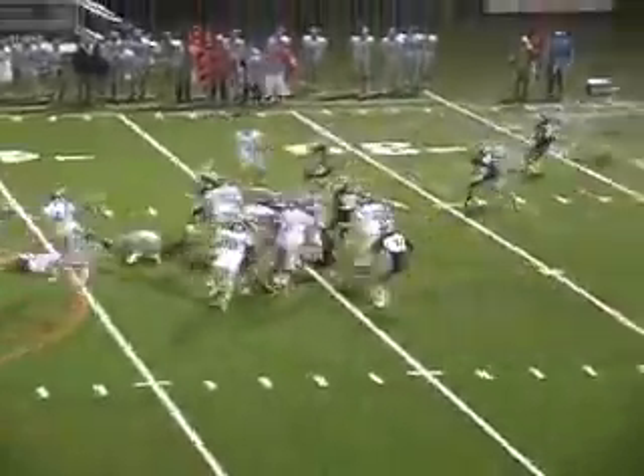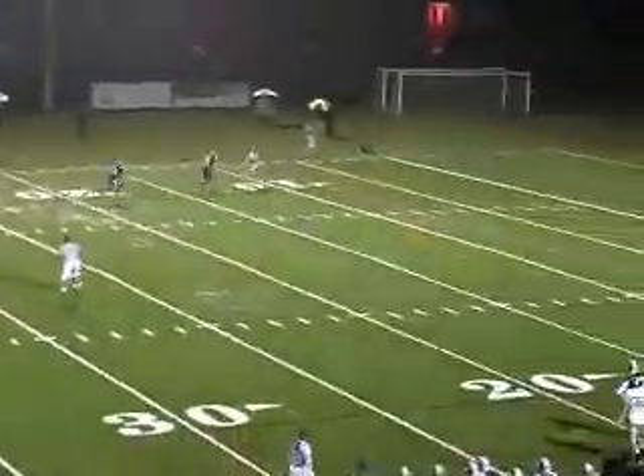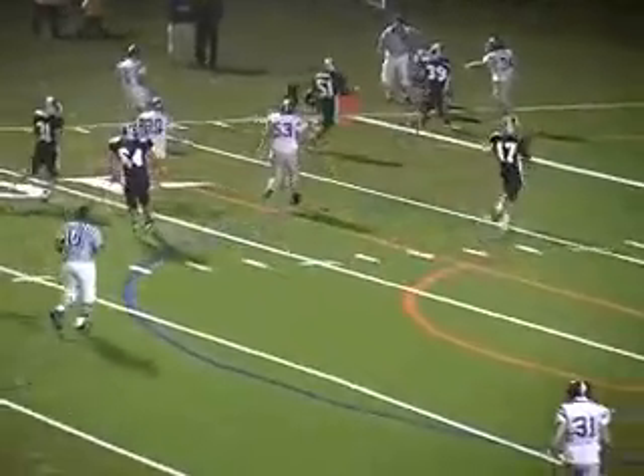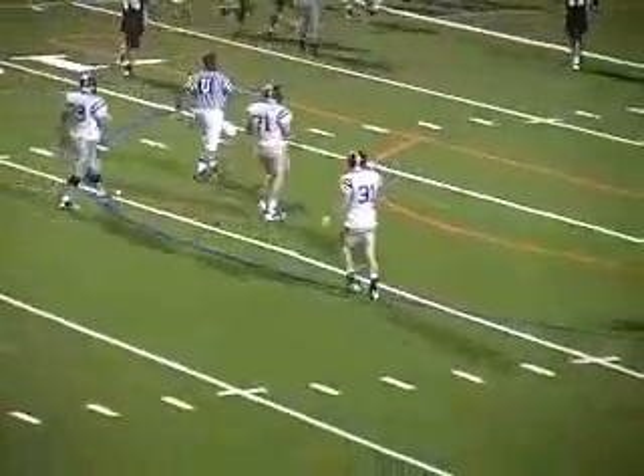Back to pass, here comes the heat. He's got a man wide open at the five-yard line, inside the five. Fumbles the ball, picked up by the Quakers. And it was a fumble — the Quakers pick it up in the end zone, it's a touchback. Lindsey picked it up. A big break for the Quakers.